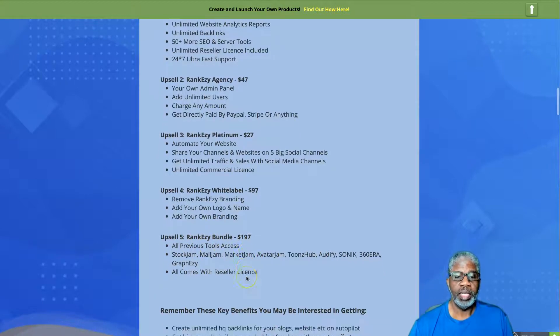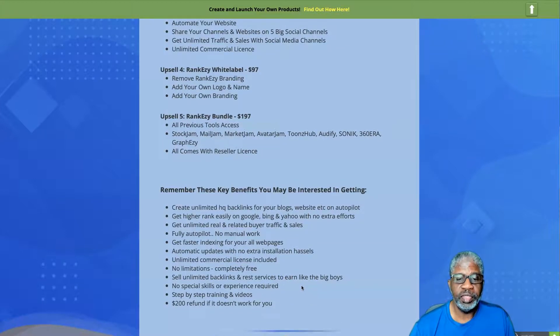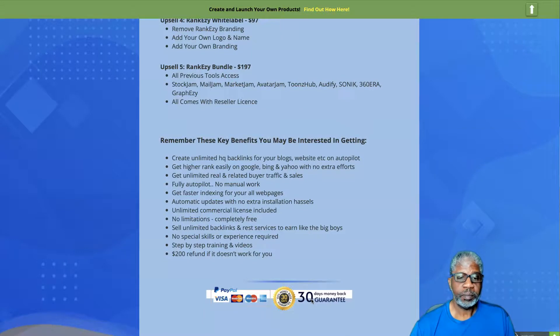Key benefits to remember: create unlimited high-quality backlinks for your blogs and websites on autopilot, get higher rankings on Google, Bing, and Yahoo with no extra effort, get unlimited real buyer traffic and sales, fully automated with no manual work, faster indexing for your web pages, automatic updates, unlimited commercial license, sell unlimited backlinks and SEO services to earn money, no special skills required, step-by-step training and videos, and a $200 refund if this does not work for you — plus a 30-day money-back guarantee.